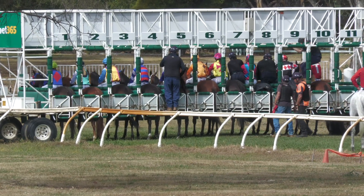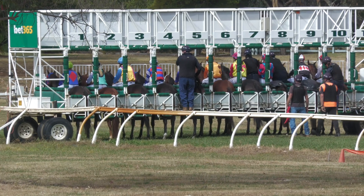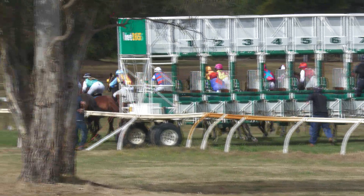10 locked and loaded for the Alexandra Cup. Ready to run. 1,540 metres for the Cathedral Invitational Alexandra Cup. There they go.